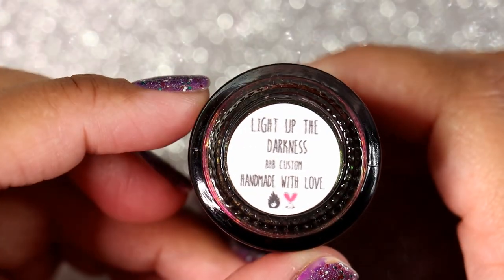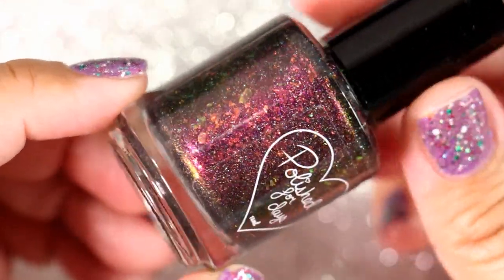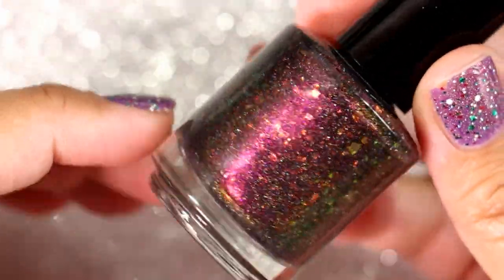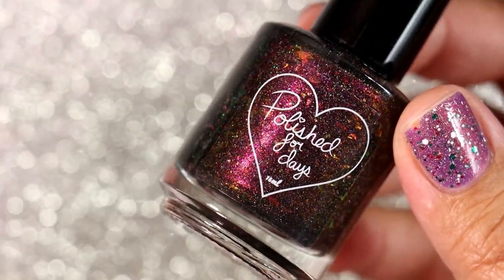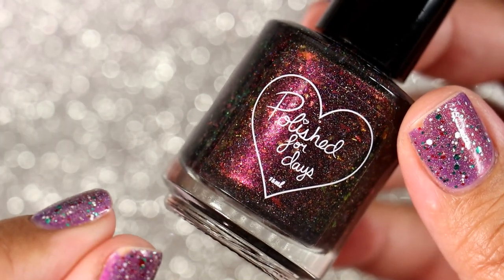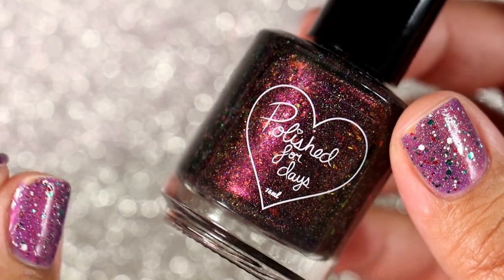One of my early Polish for Days polishes that I purchased is 'Light Up the Darkness,' a Black Hearted Beauty custom polish I bought back in 2018. It had been in my untried drawers for quite some time, and I decided to bust it out this year — so glad I did. In the bottle I seriously thought it looked exactly like 'Hawthorne,' which I also wore this year. But I'm glad I wore it and realized they don't look alike at all.